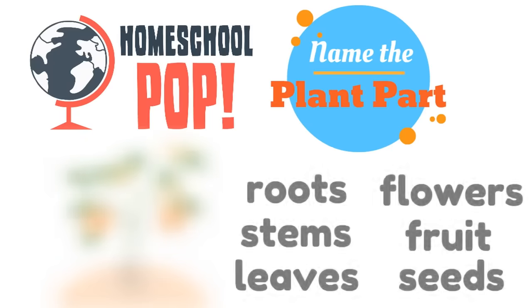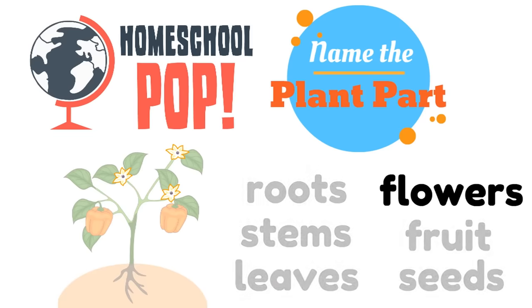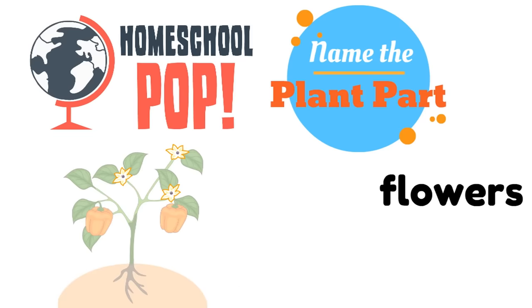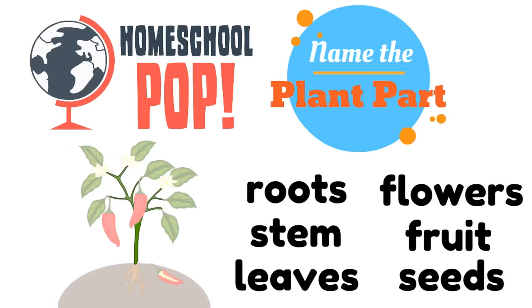Let's try this one. Look at the picture — could you name the plant part? Which plant part is that? You can see it's outlined in color. The flowers! Awesome job! Here's our last one — which plant part is this? It's the stem! Good job!